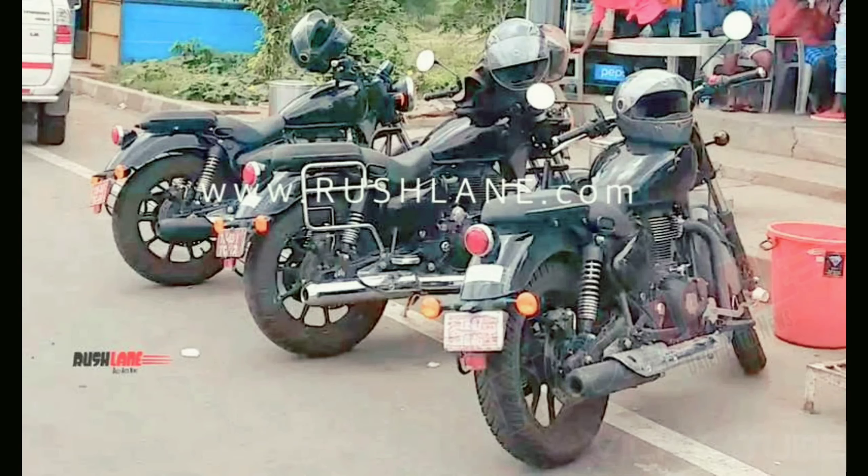The fleet of 2020 Royal Enfield Thunderbird X prototypes has been spotted catching a break during a test run in Pondicherry. Images were clicked by automotive enthusiast Arjun.